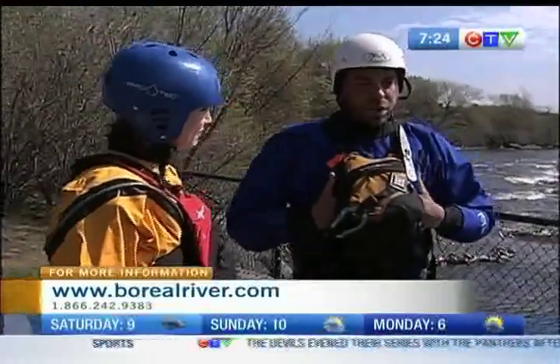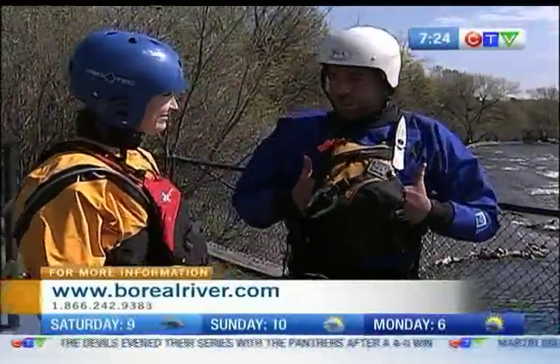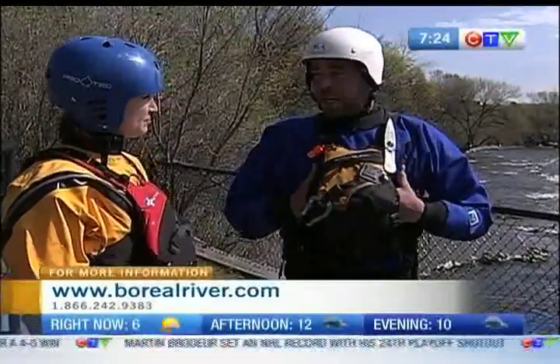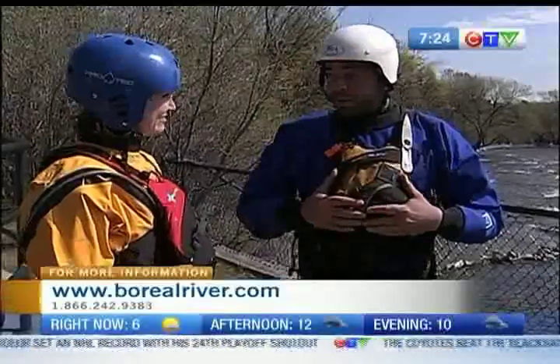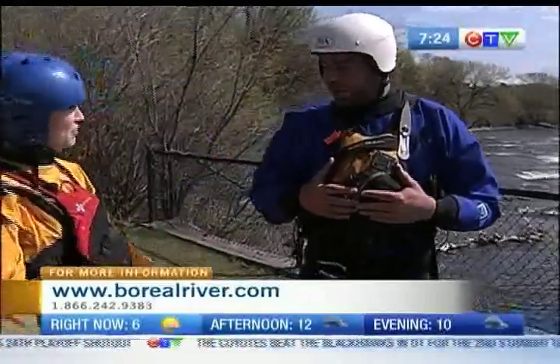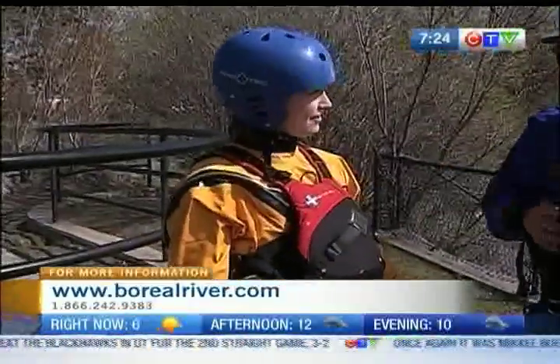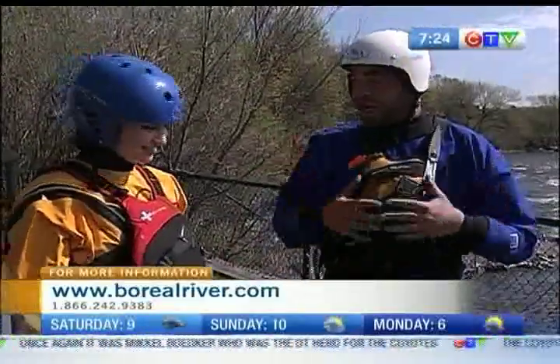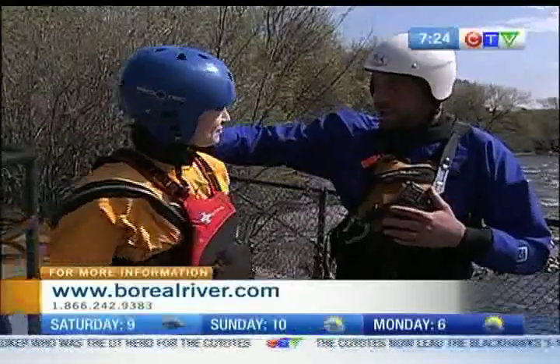We're going to do some swimming. From a self-rescue standpoint, if you end up falling into the water, you want to make sure that you have your equipment on properly. The equipment includes a lifejacket or PFD — personal flotation device — really important so that you keep floating high and that it fits properly so it's nice and snug.